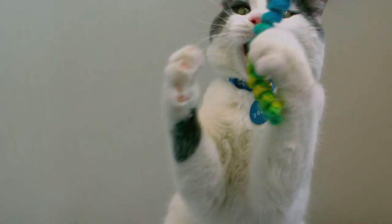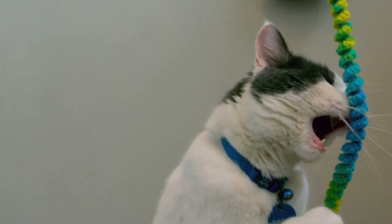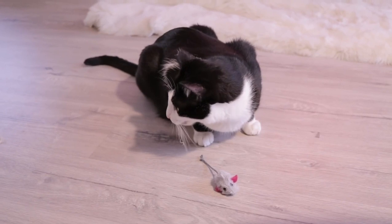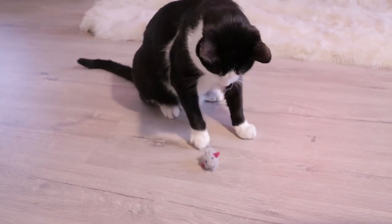Playing with your cat is a vital aspect of their care, similar to keeping them well fed and providing a comfortable place to sleep. Without play and engagement, your cat may suffer stress, anxiety or depression.